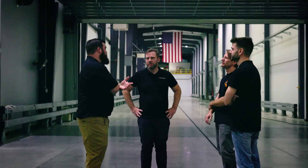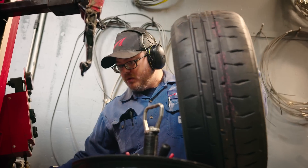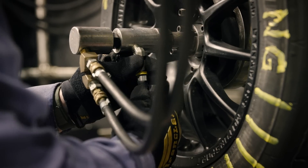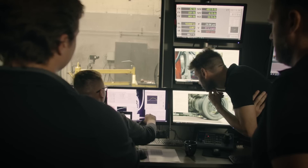We're here at CALSPAN in Buffalo, New York to gain a deeper understanding of how tires work and the physics behind them. We're very familiar with doing tire performance benchmark programs such as what we're doing for BeamNG, and we really want to have a deep understanding of a wide range of different tires that suit the different vehicles in their platform. We're going to test about 30 different tires and gain a whole bunch of data which we can use to improve the physics in BeamNG.